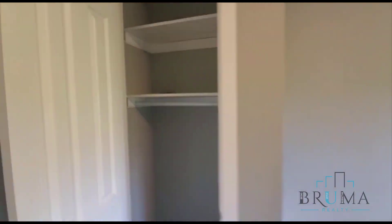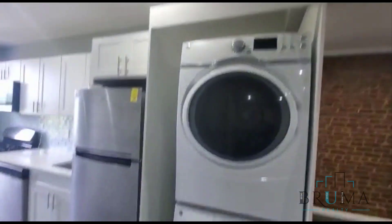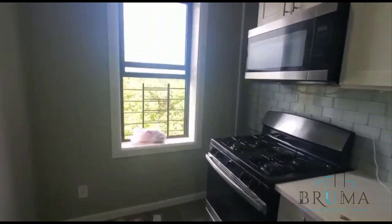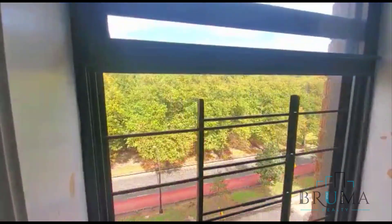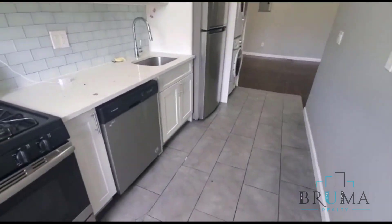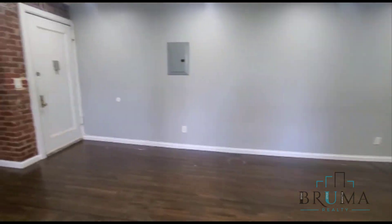Closet in here. Laundry in unit. New appliances, again facing the Parkway. Dishwasher, stainless steel appliances. The tenant just moved out today — still have to clean and paint.